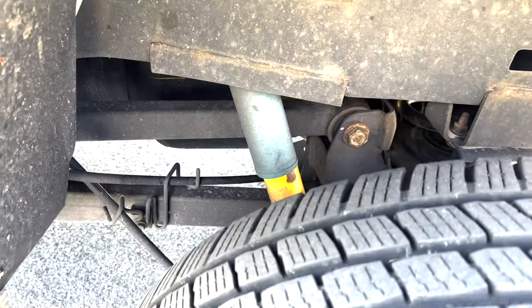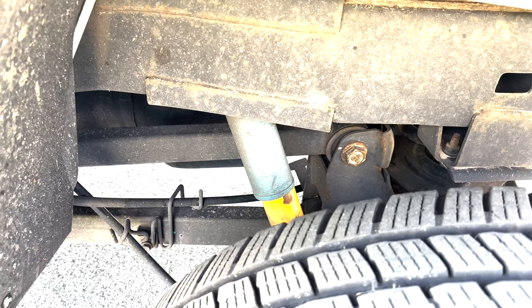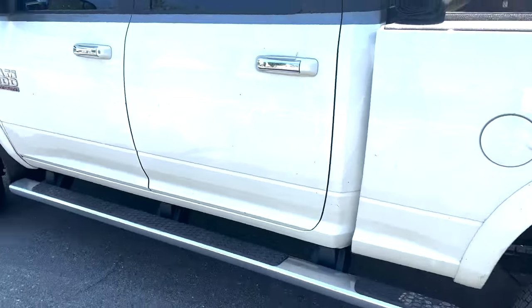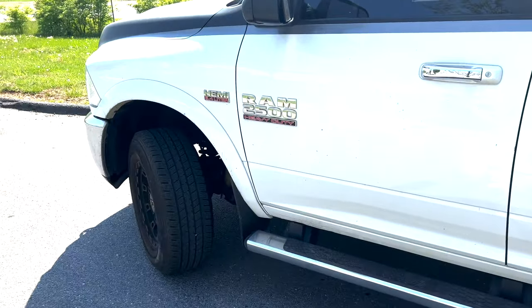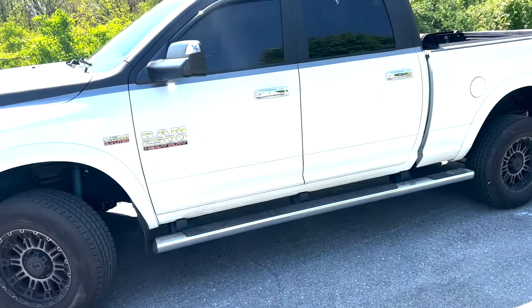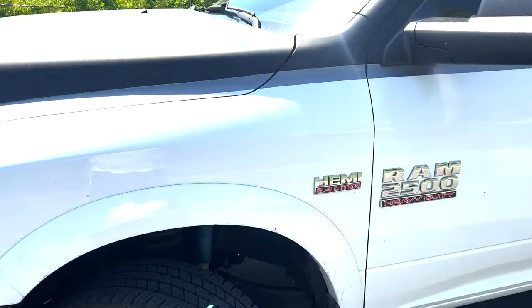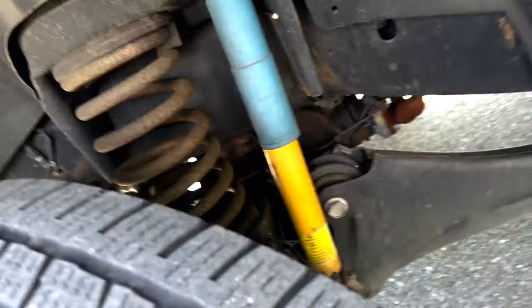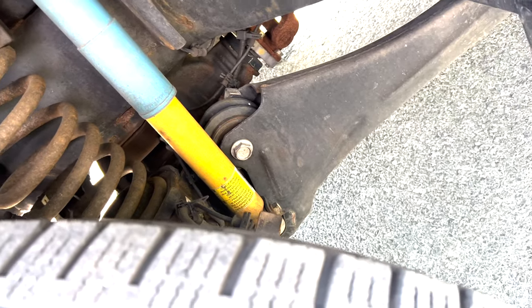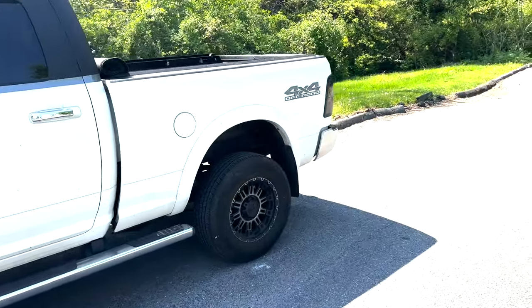I think those are aftermarket lift, but I'm just not sure how much. And excuse me for it being dirty — I was gonna get a car wash, but y'all know I like to keep it authentic as possible. I wanted to do the video today. I gotta check what inch lift it is. I think it's a four-inch lift.